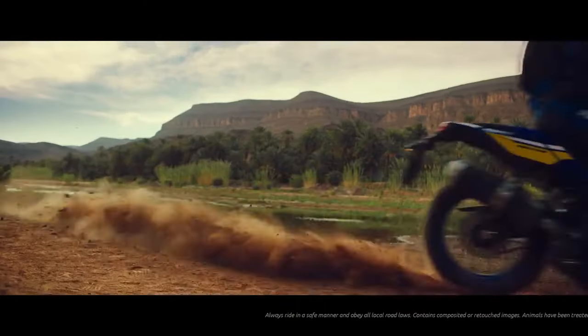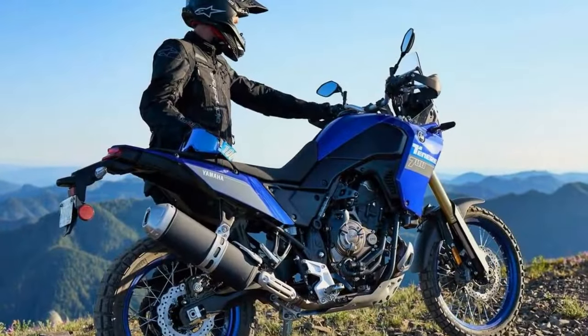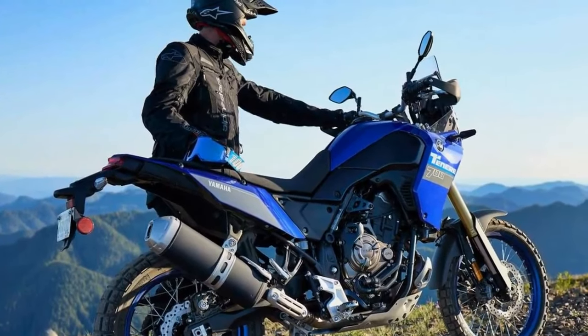On paved back roads and short urban rides, where larger adventure bikes might feel out of place, the T7 performs admirably. However, for extended highway journeys, Yamaha recommends the Super Tenere ES.